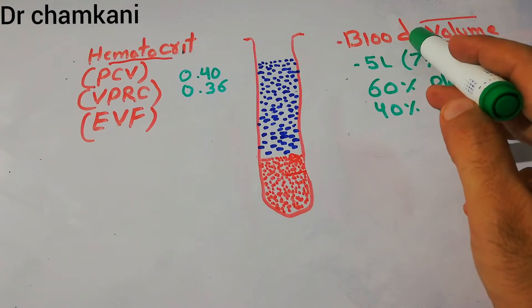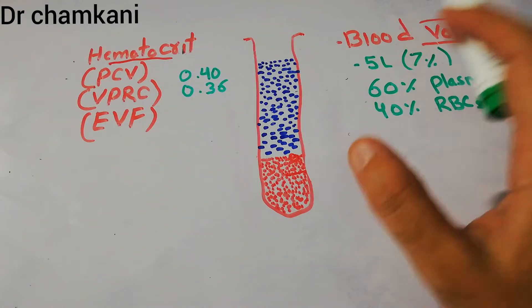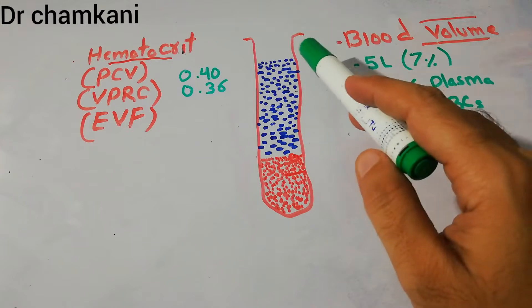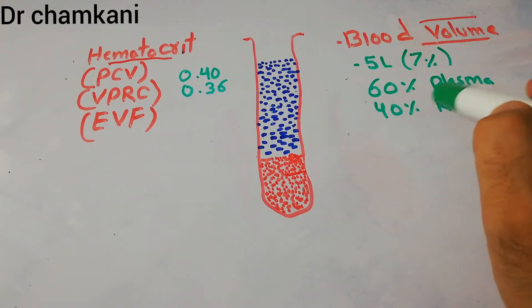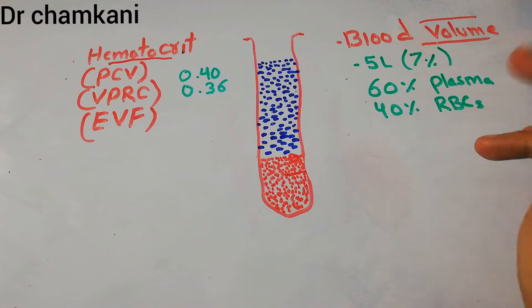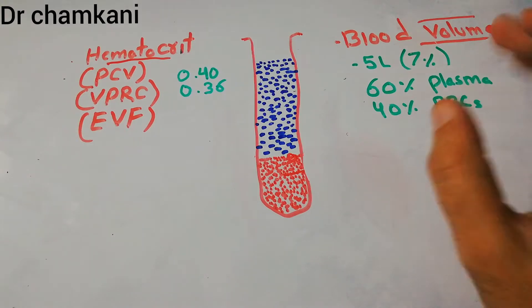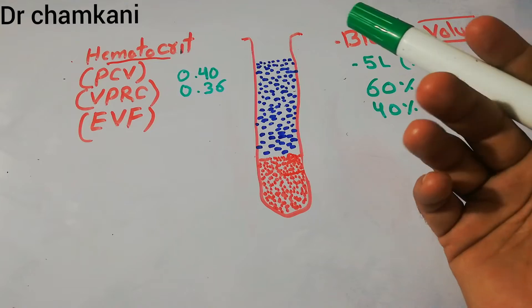Blood in itself has both the intracellular and extracellular compartments. If we divide the blood, it is basically composed of plasma — the fluid portion — and the cells. The fluid present inside the cells of blood is intracellular fluid, and the plasma itself is the extracellular fluid portion of the blood.